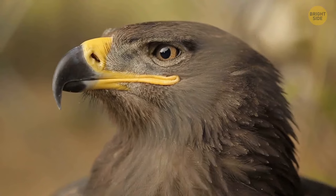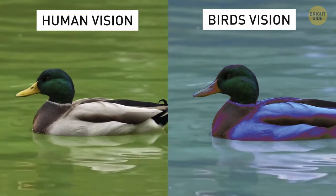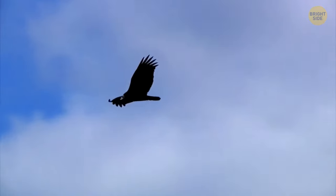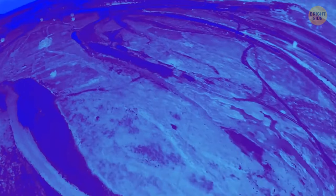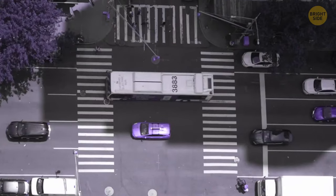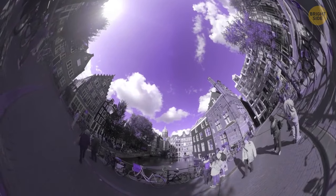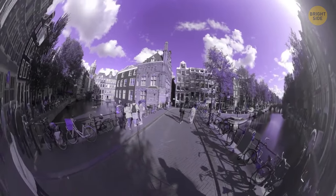Birds have unique ways of seeing the world — unlike humans, birds can see ultraviolet light, which helps them differentiate between males and females of their own species and better navigate their surroundings. Falcons and eagles can focus on a small mouse in a field up to a distance of one mile. A pigeon can see all the tiny details, has a 340-degree field of vision, and its vision is generally considered twice as good as a human's.